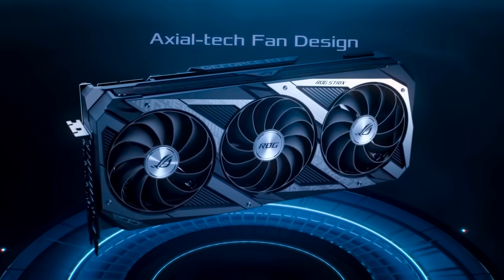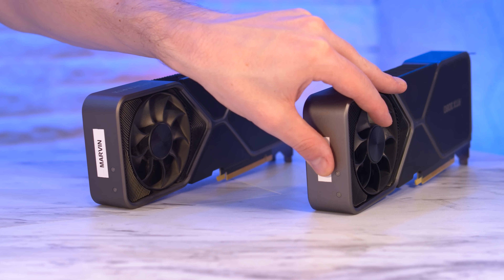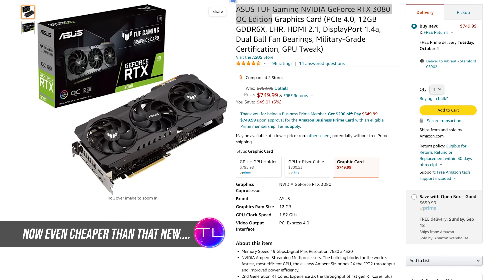Imagine you want to buy a 3080 12GB and you're thinking you'll check out eBay, because they must be a lot cheaper — supply and demand, the crypto situation, and as long as it's been well looked after, it's a pretty good option. Then imagine buying on eBay only to realize that you just spent $12.91 more than what you would have on Amazon — brand new, with warranty. That's the situation we currently find ourselves in today, and why the used market needs to seriously wake up.